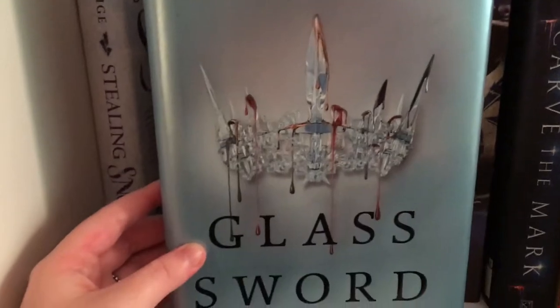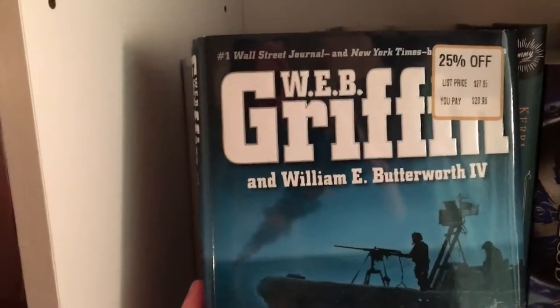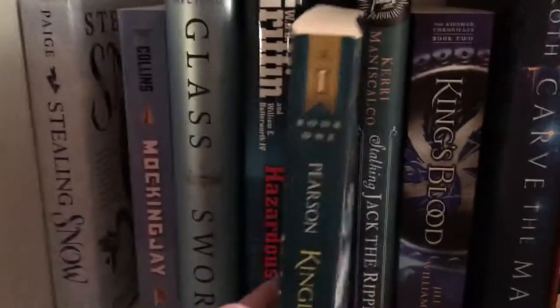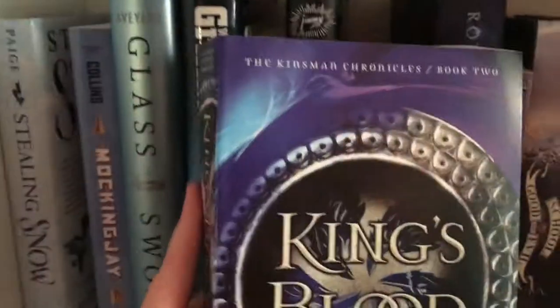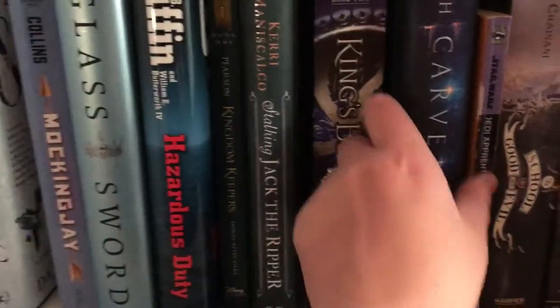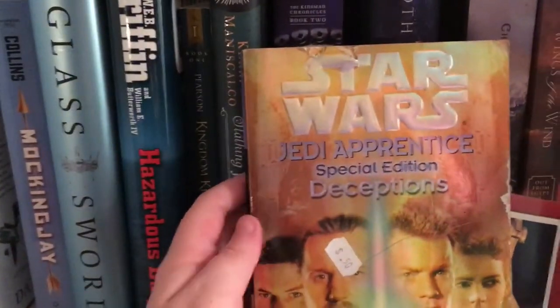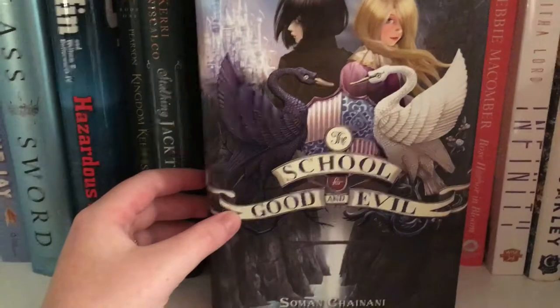Glass Sword, which is book two in the Red Queen series by Victoria Aveyard. Hazardous Duty by W.E.B. Griffin and William E. Butterworth IV. Kingdom Keepers: Disney After Dark by Ridley Pearson. Stalking Jack the Ripper by Kerri Maniscalco. King's Blood, book two in the Kingsman Chronicles by Jill Williamson. Carve the Mark by Veronica Roth, one of my most anticipated releases of the year. And Star Wars Jedi Apprentice Special Edition: Deceptions by Jude Watson. The School for Good and Evil by Soman Chainani. Wings of the Wind by Connilyn Cossette.